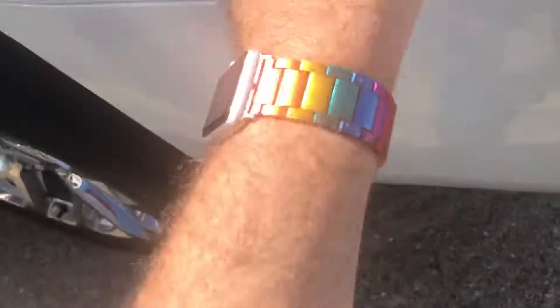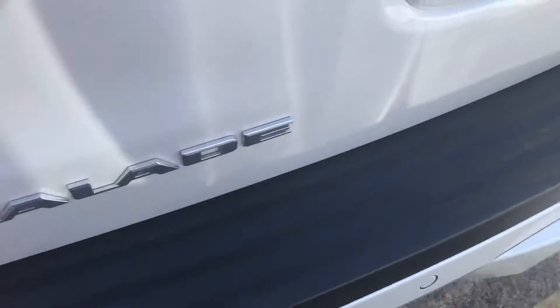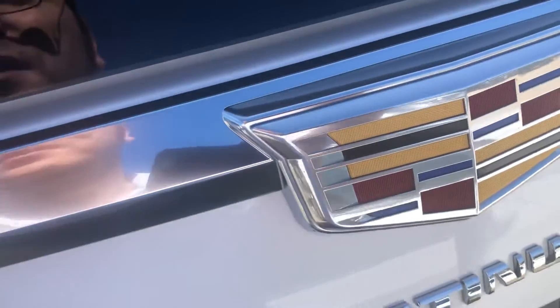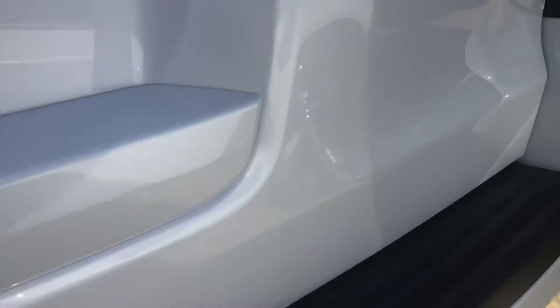Here's your fuel door with the capless fuel filler. This is the standard Escalade Platinum Edition — there's a lot of nice chrome here, your spoiler on the back, and your third brake light. The vehicle does come equipped with two reverse backup cameras and rear sensors as well.